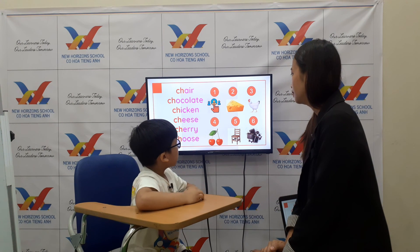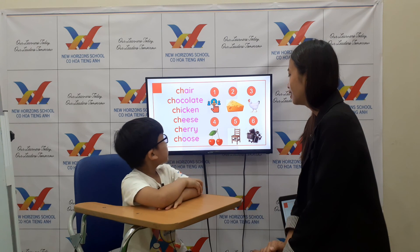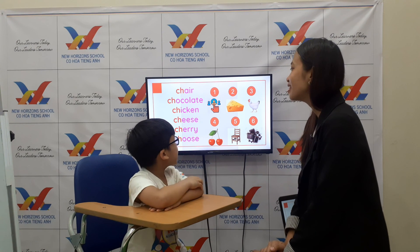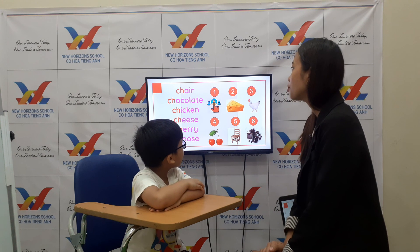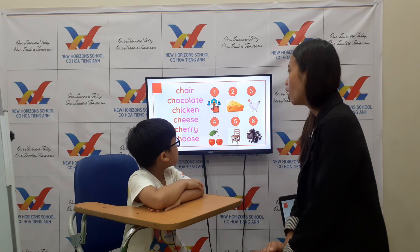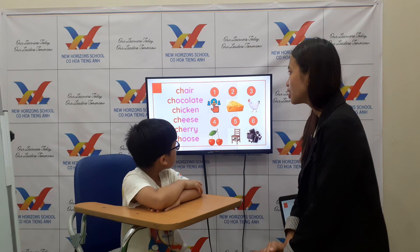Okay, let's go with phonics. What number is chocolate? Number six. What number is chicken? Three. Okay, what number is cherry? Okay, what number is cheese? What number is chair? Five. And what number is choose? One. Okay, very good!